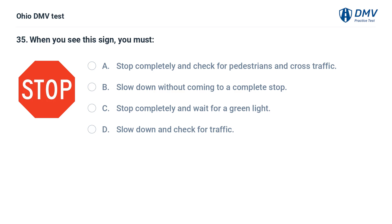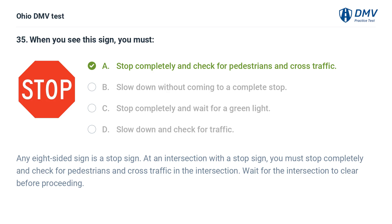When you see this sign, you must: A. Stop completely and check for pedestrians and cross traffic. B. Slow down without coming to a complete stop. C. Stop completely and wait for a green light. D. Slow down and check for traffic. The answer is A: Stop completely and check for pedestrians and cross traffic. Any eight-sided sign is a stop sign. At an intersection with a stop sign, you must stop completely and check for pedestrians and cross traffic. Wait for the intersection to clear before proceeding.